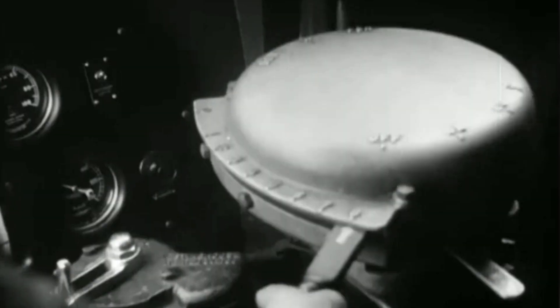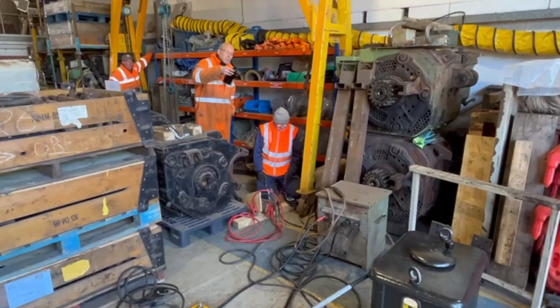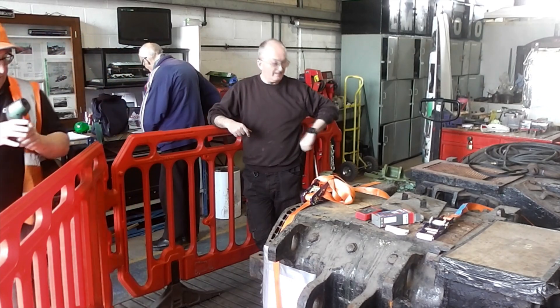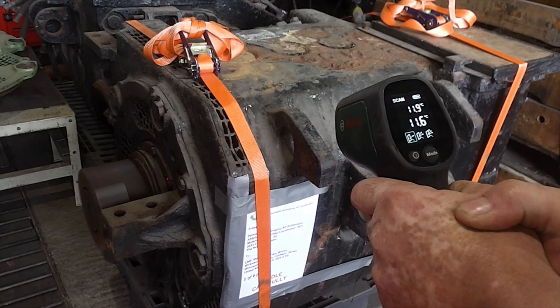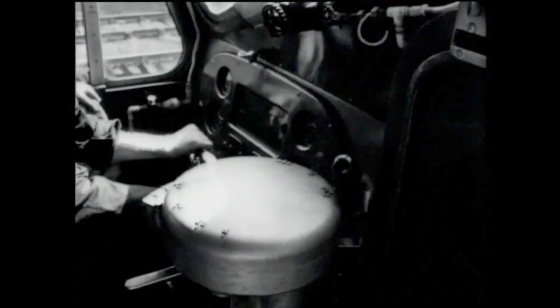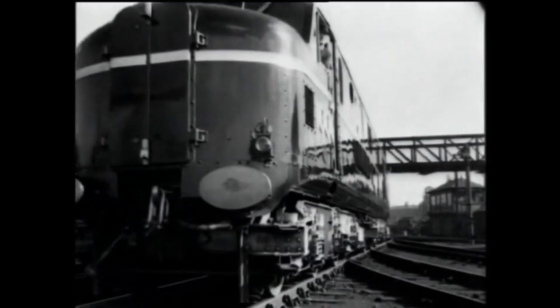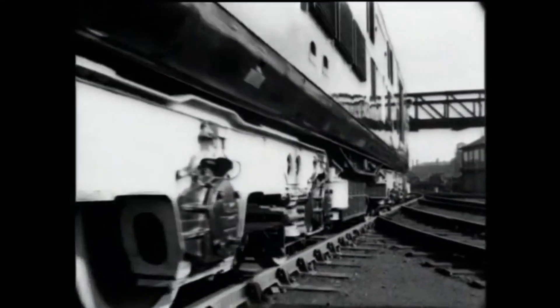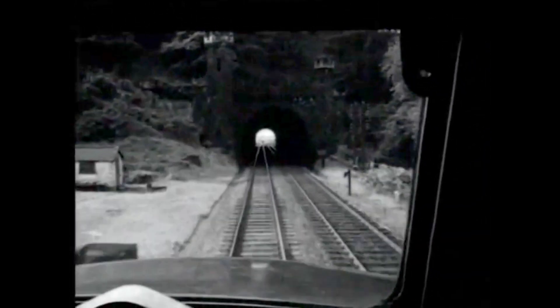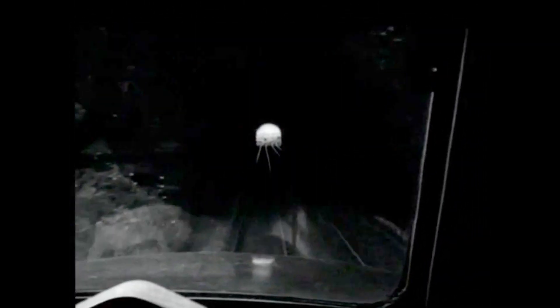So isn't it great to showcase what is possible when people work together with the same pioneering spirit that produced locomotives like 10,000? Imagine 10,000 making visits to railways across the country, pulling trains of the same period, and inspiring the next generation of rail enthusiasts and rail industry pioneers — a shining example of Britain's once great railway engineering capability. Now wouldn't you like to be part of that?